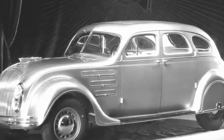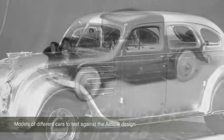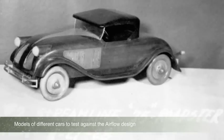The story of the Airflow is epic. Six years of secretive research, engineering, design, and testing for a radical new approach to the automobile from the tires up.